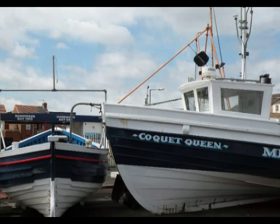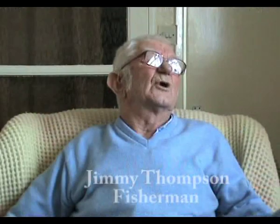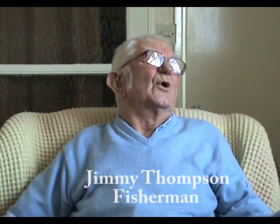South Terrace itself was built especially for the fishermen, to replace the original Fisherman's Square centuries ago. When I look out to sea, it's like looking at a town, because I know where the rocks are, I know where the sand is, the gravel is, and everything.